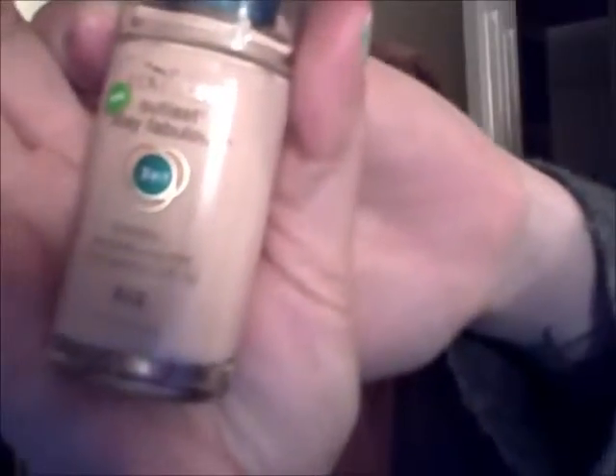Alright, so that does it for lips. For foundation — sounds good, right? I have the Covergirl Outlast Stay Fabulous three-in-one in color 810, which is super freaking pale.